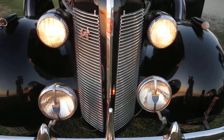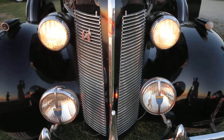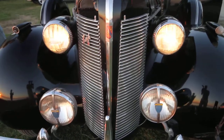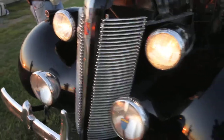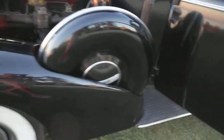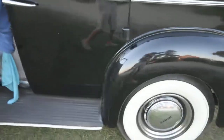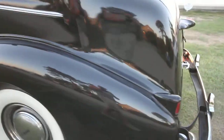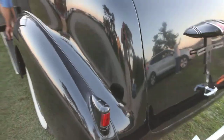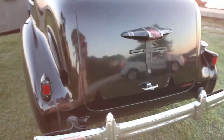There are the headlights, and the lights in the rear.